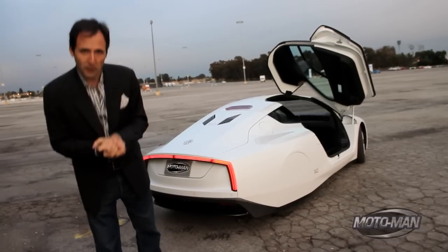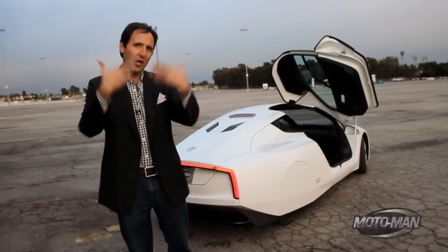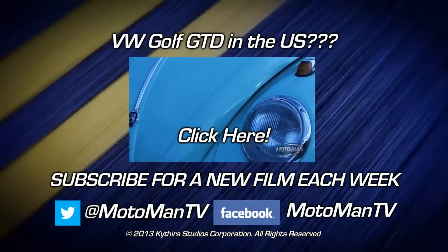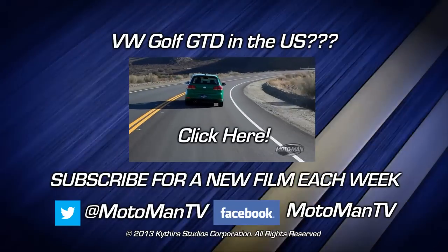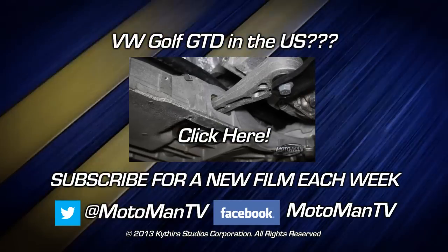Here's a PS to this whole thing — many people ask me what I think will be a collector car in the future. I'm willing to bet you this. For a new Moto Man film every week, click subscribe. And to get a sneak peek of what's coming up on the show, follow us on Facebook, Twitter, or Instagram — Moto Man TV, all one word. See you next time!